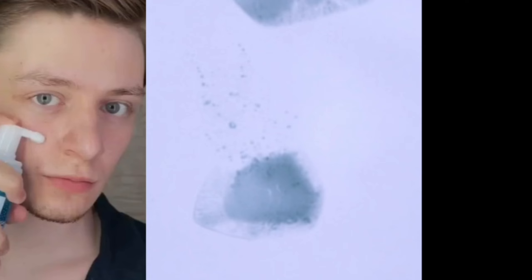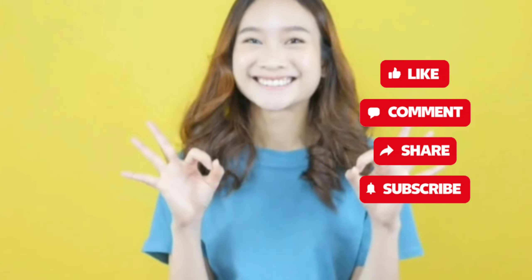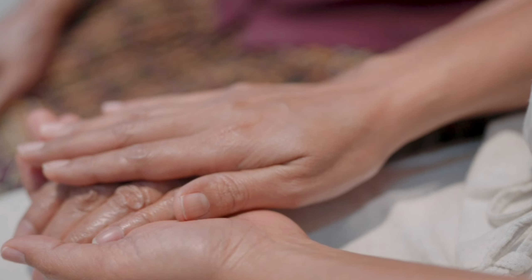So guys, these were easy but effective steps to manage oily skin. If you liked this video, then like, share, and subscribe to the channel. See you in the next video — until then, keep your skin healthy. Bye!